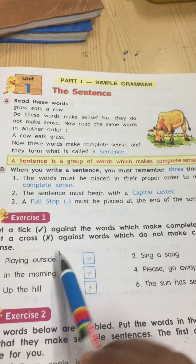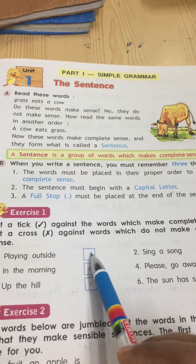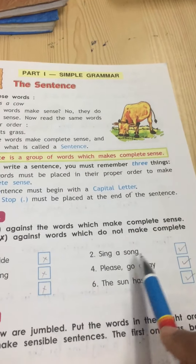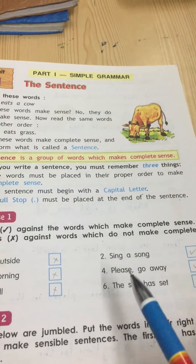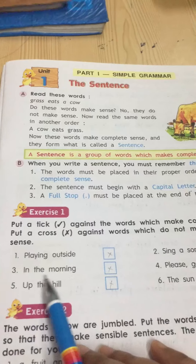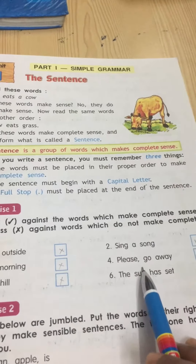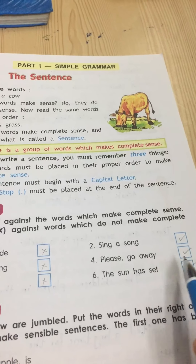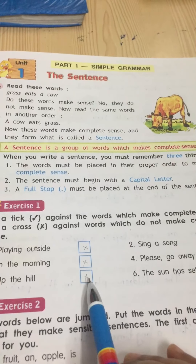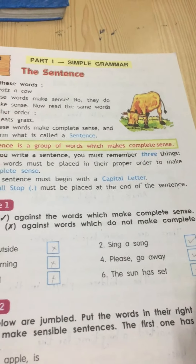Number one: 'playing outside' — can you understand anything by listening to this? No, we cannot. So this is wrong, I have put a cross. 'Sing a song' — we can understand that someone is telling us to sing a song, so this gets a tick. 'In the morning' — it does not make any sense, so we put a cross. 'Please go away' — it makes sense, so I put a tick. 'Up the hill' — we cannot understand anything, so we put a cross. 'The sun has set' — this gets a tick.